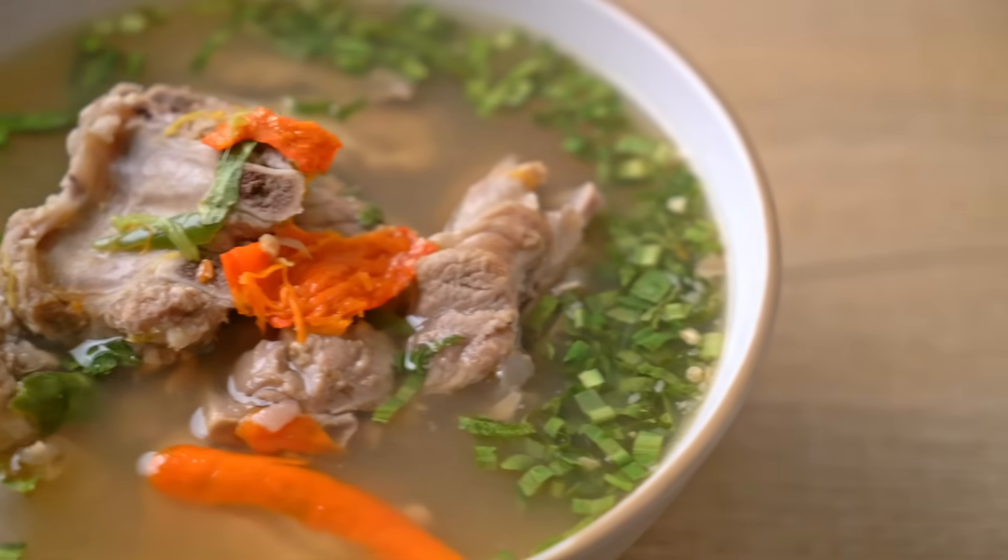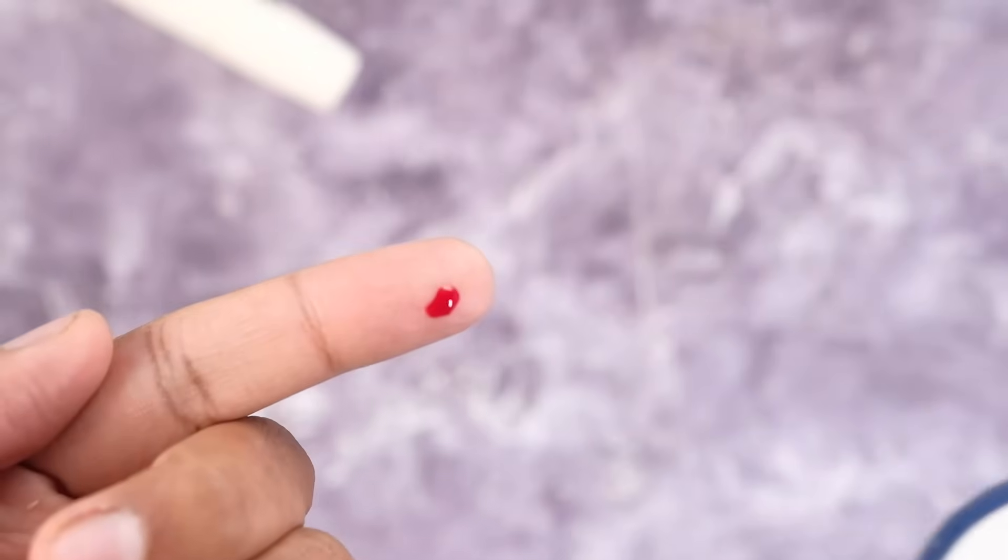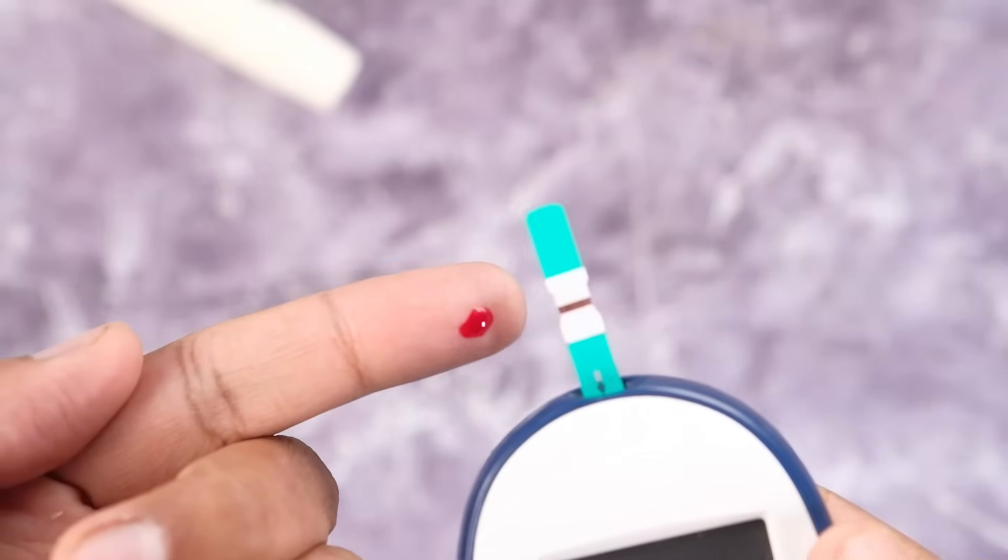Collard greens are like a powerhouse. You can sauté them with olive oil and garlic, you can add them to delicious soups and stews — many options. And speaking of garlic, that is number two on our list. Garlic is absolutely tremendous for health. Studies show garlic helps reduce your fasting blood sugars.